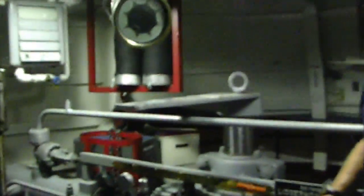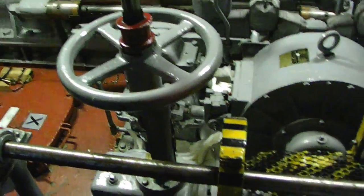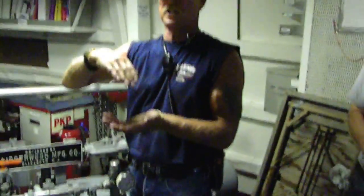This area is known as aft steering back here. The propeller is right down below us right now. Every once in a while you'll hear a fluctuation or something that sounds like slapping — that's the prop wash in the bottom of the ship, and the steel is actually flexing down there.